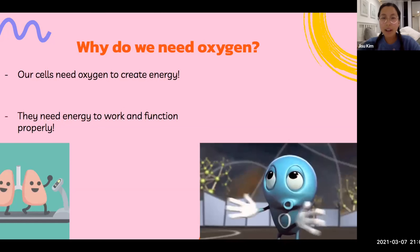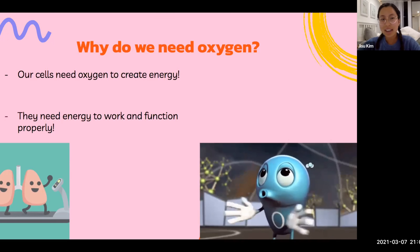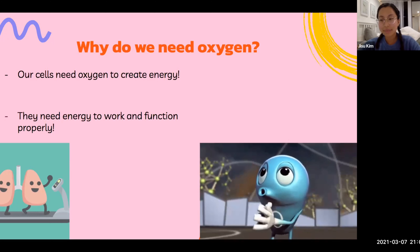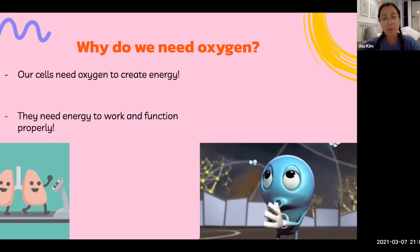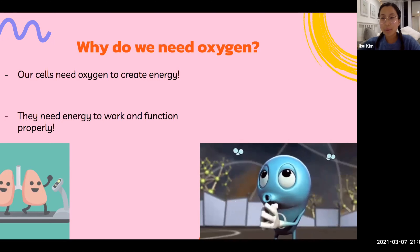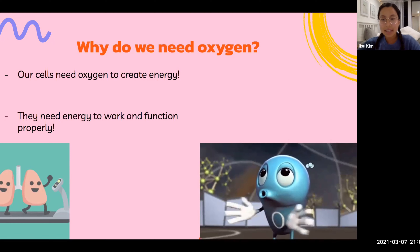And why do we need oxygen? Our cells need oxygen to create energy, and they need this energy to work and function properly. So it's very important that we're breathing in oxygen. And after we breathe in, our cells create waste, which is CO2, and we exhale that out.